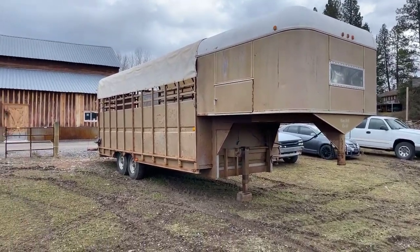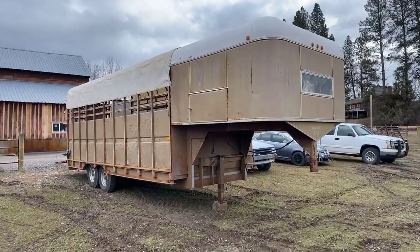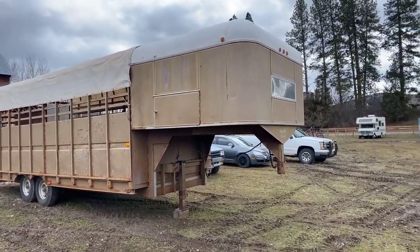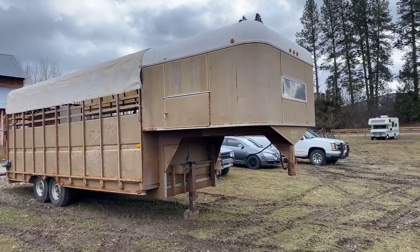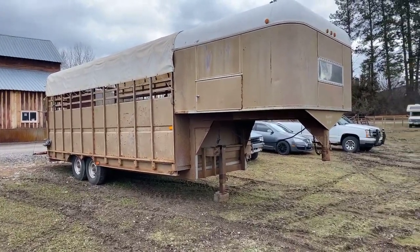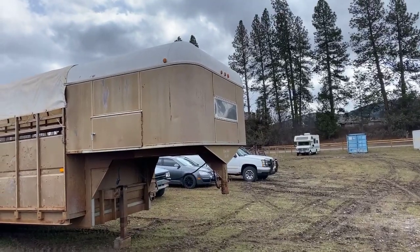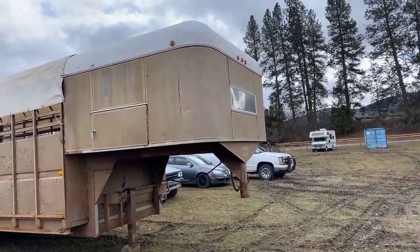Hello folks, it's Jason Klinkenbeard with Rivers West Auction. This is a trailer we got selling here on the March 20th sale. It's kind of a combination trailer — it's eight feet wide, the deck is 20 feet long, and then it's got an eight-foot enclosed section over the gooseneck.